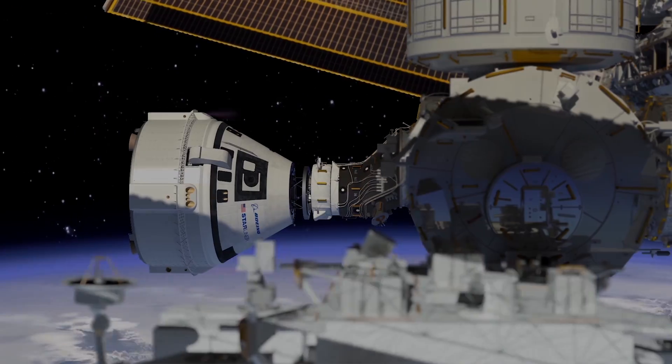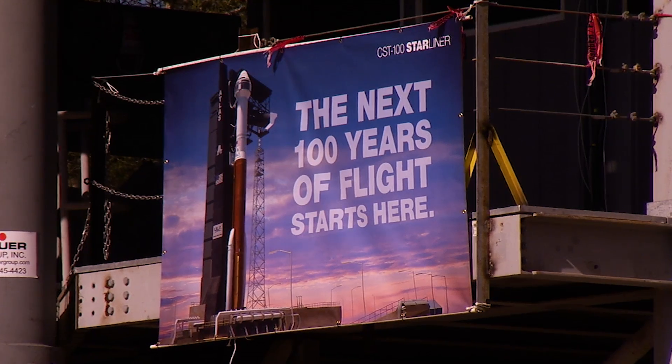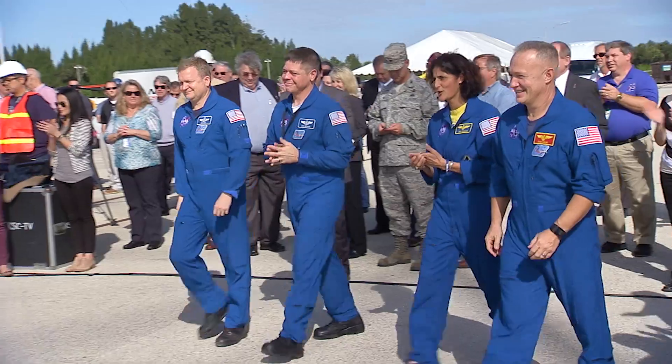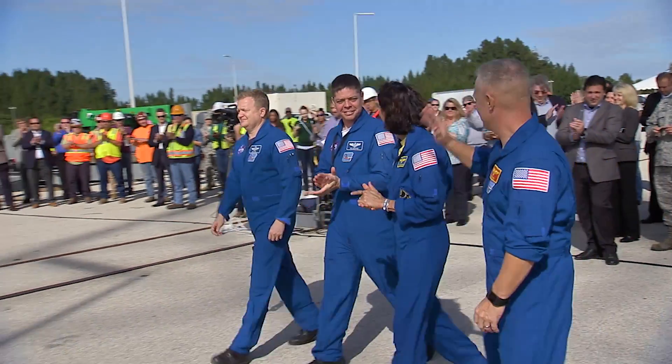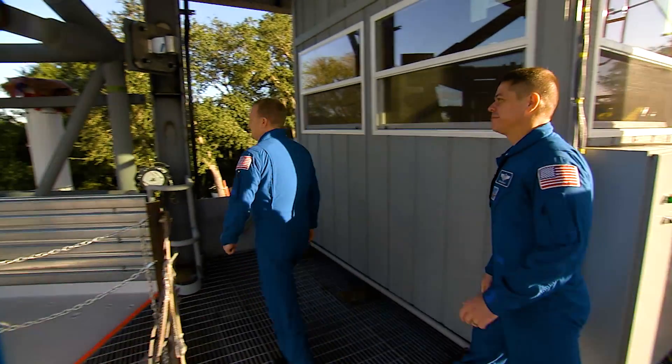We are innovating to change the way that we launch astronauts — the way that we launch people. Mission success relative to launching people into space is a whole other level. There's a tremendous responsibility and the gravity of that mission weighs heavily upon us and is influencing everything we do and every decision we make. We are the world's most reliable space launch provider today, but that game is at a whole other level when people's lives are involved.